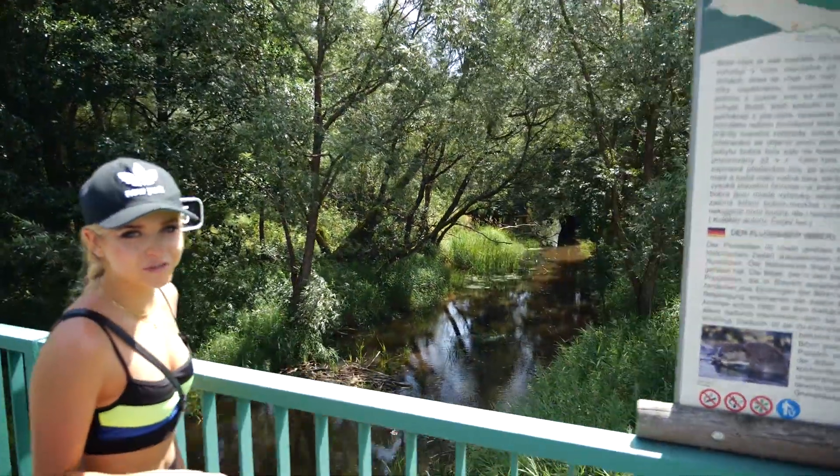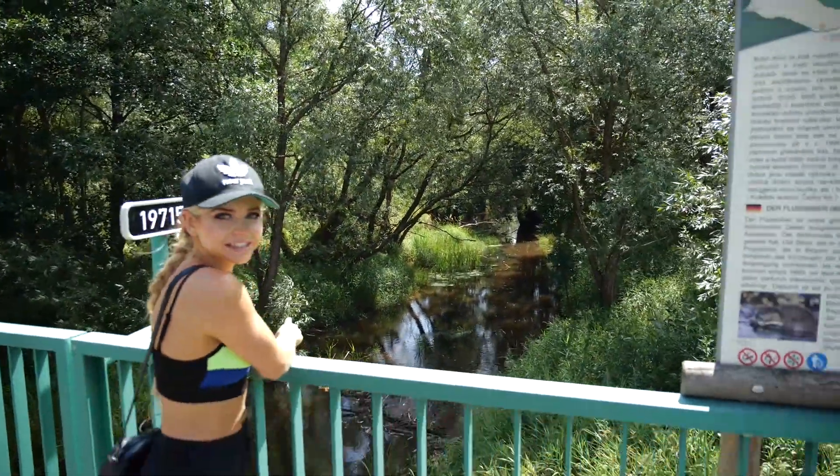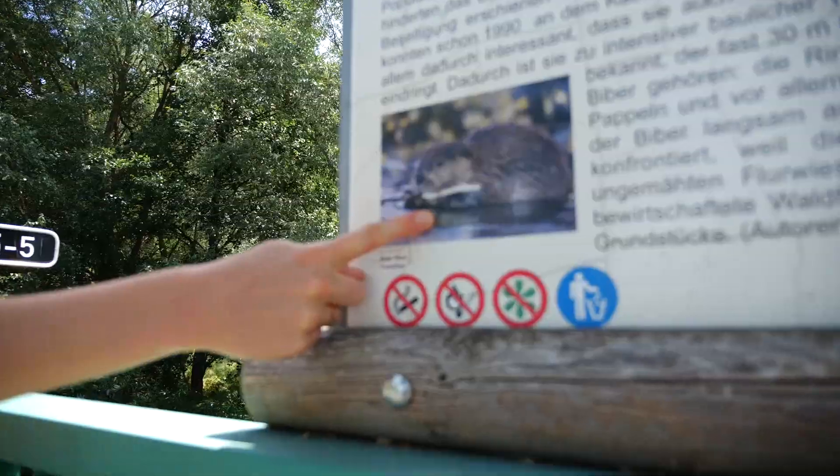How picturesque and you have to come and discover this. Just crossing over this bridge and over this river and we see this little dam that's been built. There are definitely beavers in this region.